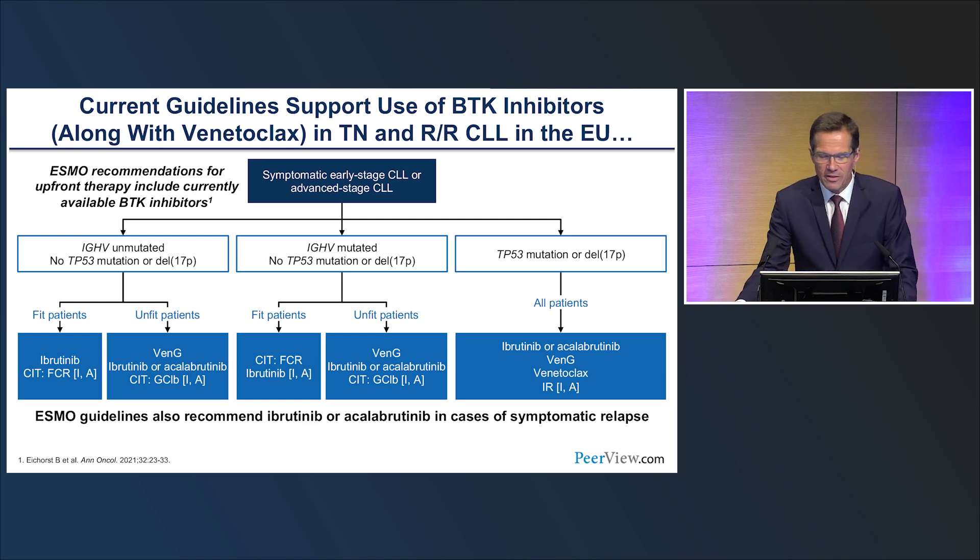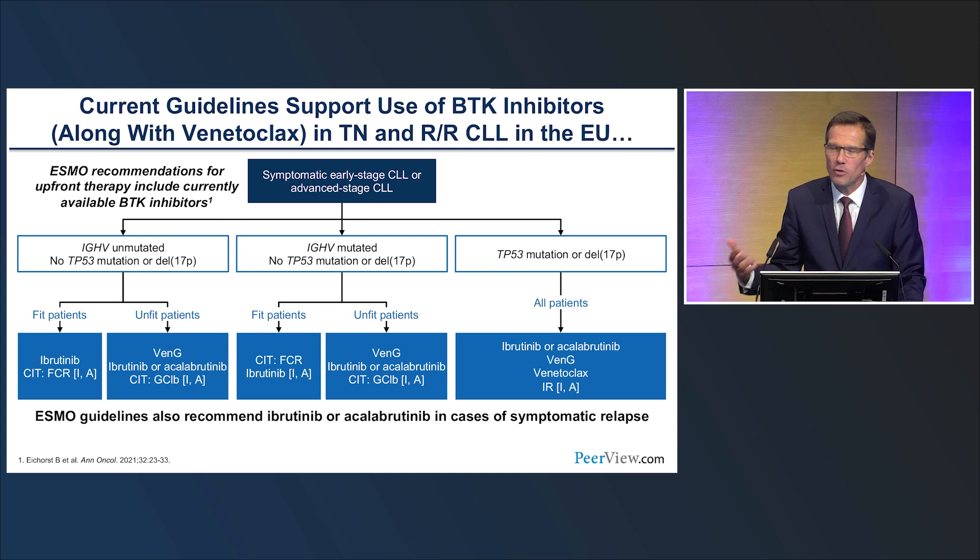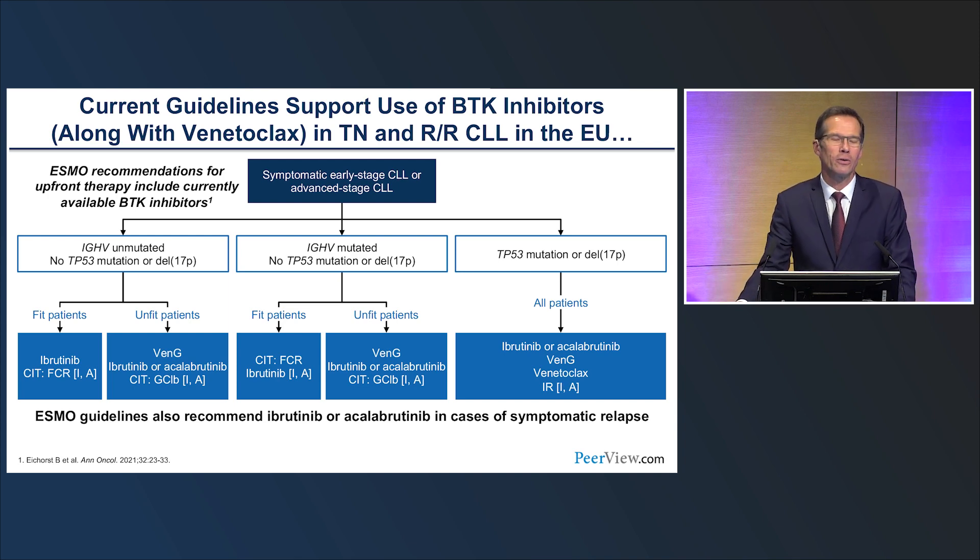Looking at the ESMO guidelines, these are the treatment recommendations for patients with symptomatic CLL. Due to the editorial process, these guidelines are usually a bit dated when they appear. However, in all subgroups — unmutated IGHV, mutated IGHV, and the high-risk group with 17p deletion or TP53 mutation — the ESMO guidelines recommend BTK inhibitor-based therapy. In this older version, they also recommend chemoimmunotherapy for patients with unmutated IGHV, but evidence shows efficacy is decreased in that subgroup, and the next revision will likely move further toward targeted therapy.